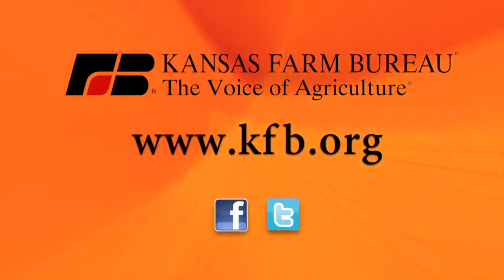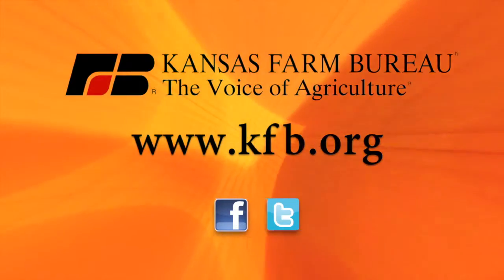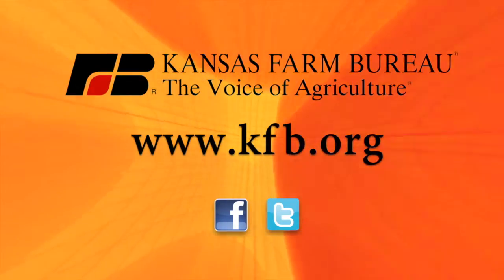Around Kansas, brought to you by Kansas Farm Bureau, the voice of agriculture. Go to kfb.org or find us on Facebook and Twitter.